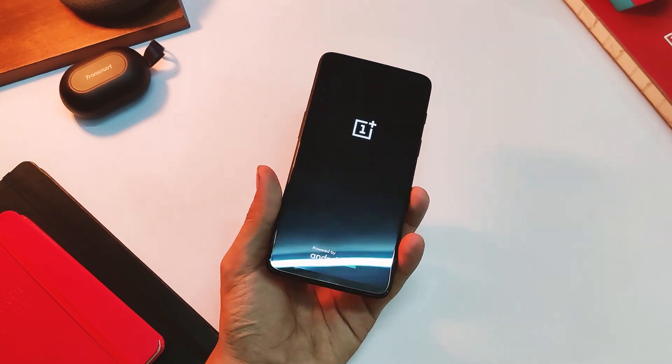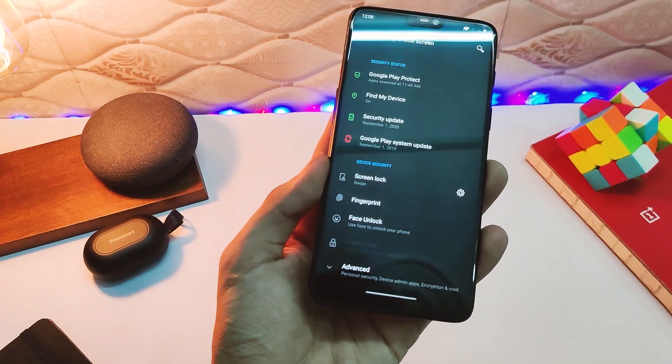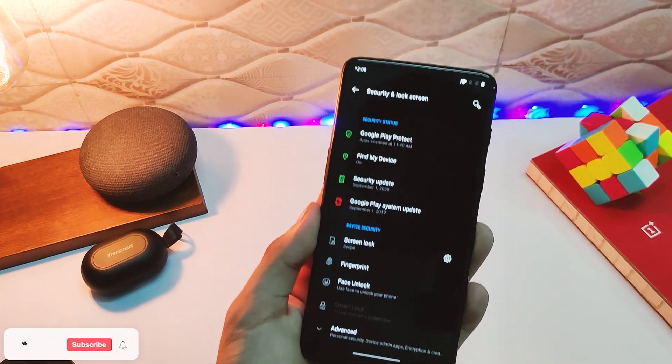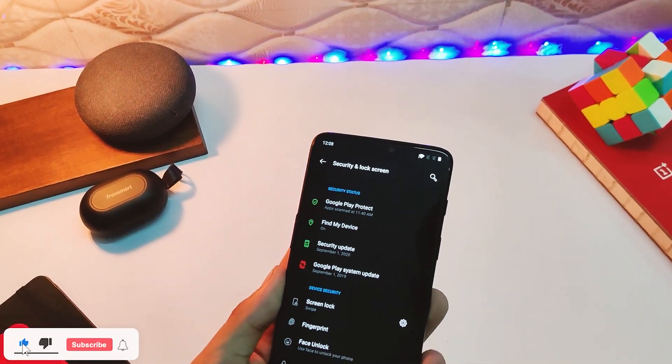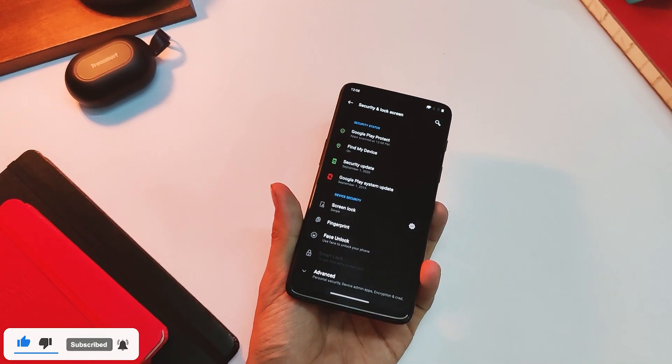Now let's get to the changelog quickly. There are only a couple of changes mentioned — first of all, the security patch has been bumped up to September 2020, and not the October one, which is still okay to have, as at least this device hasn't been forgotten till now.